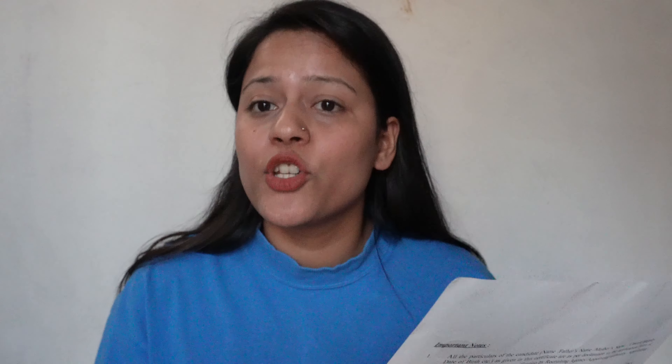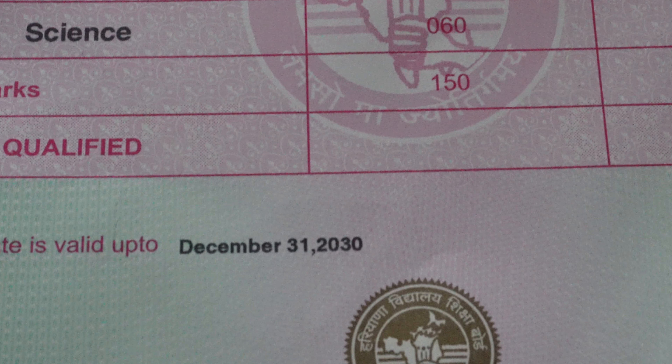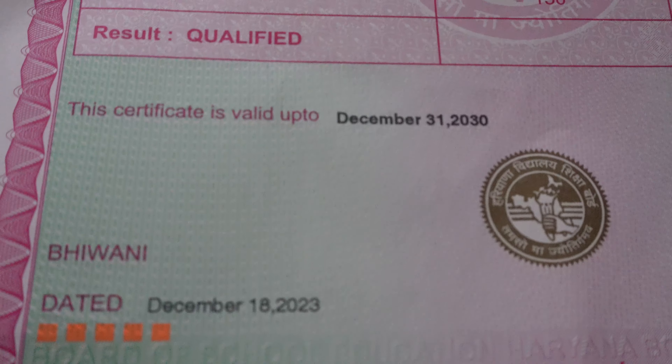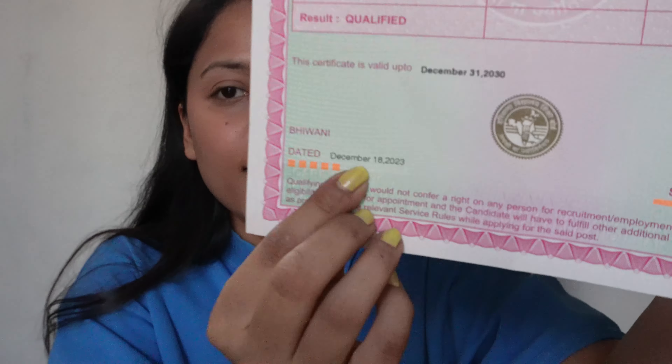My marks are mentioned, my details are mentioned, and the subject I gave it for is also mentioned. The result is qualified. This certificate is valid up to December 31, 2030. It is written that the result is valid until it is valid, so it is going to be valid until 2030 — that means it is valid for 6 years. It is also mentioned when the result came: December 18, 2023.